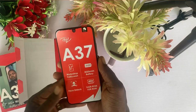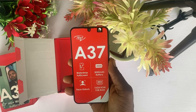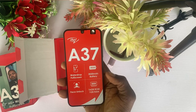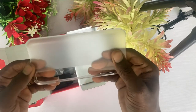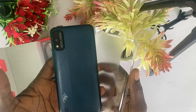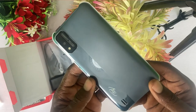The phone comes inside this box and it carries four quick specifications on the packaging: water drop full screen, face unlock, 3020mAh battery, and 16GB ROM with 1GB RAM. Inside the box is a plastic pouch — it is semi-transparent but not very flexible. ITEL has never really been ready to make flexible pouches, as all their pouches are like this one, even the latest ITEL X17's pouch is like this.